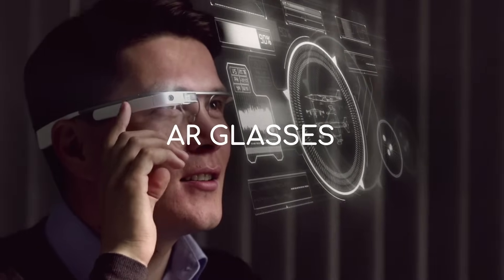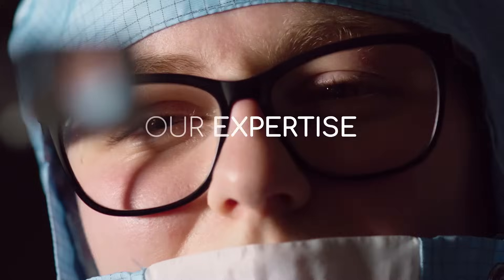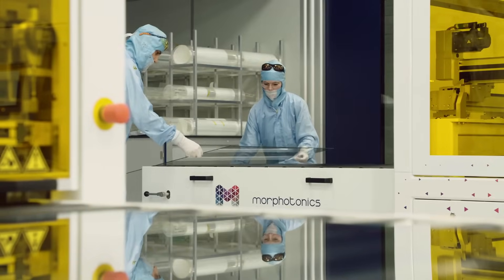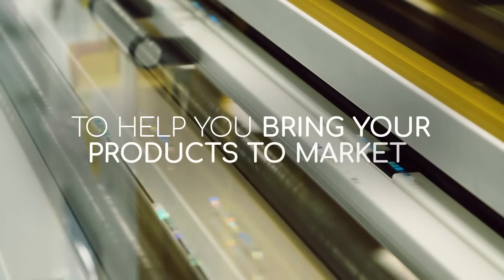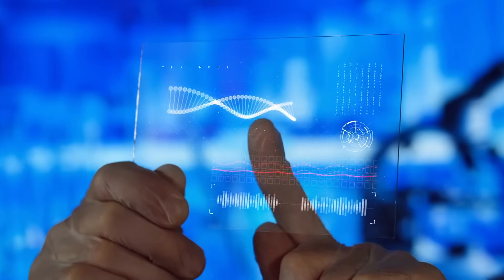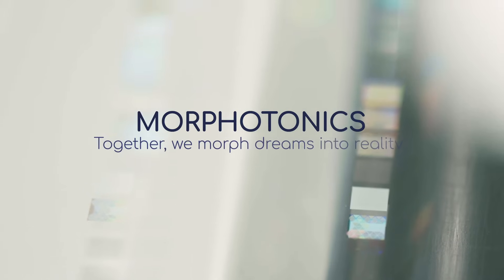And augmented reality glasses. Our proprietary technology, in-house expertise, and innovative way of working ensure a fast, high-quality, consistent, and cost-effective approach for each and every product you make, as we use our proven technology matched to your specific needs to help you bring your products to market so that end customers experience the best that technology has to offer today and in the future. Morphotonics — together, we morph dreams into reality.